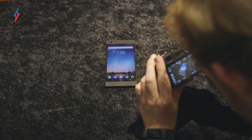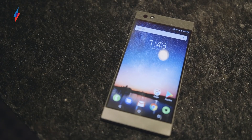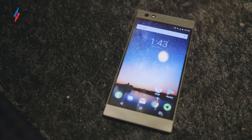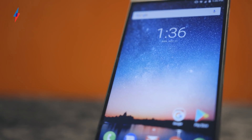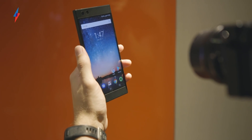You know what the tech industry needs? Another person making smartphones. Said nobody ever. But that is exactly what PC gaming powerhouse Razer has done, releasing its own Android phone. You may be justifiably thinking: what can Razer do that other people haven't? Even HTC and BlackBerry, two former powerhouses, are struggling in the market at the moment.